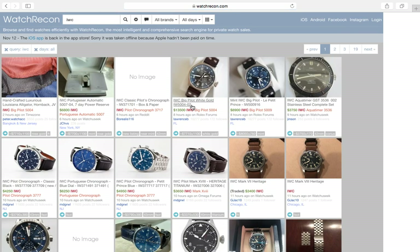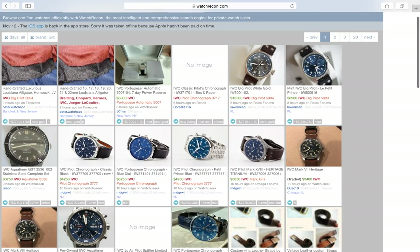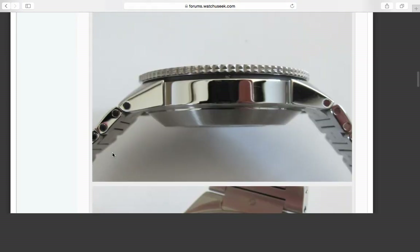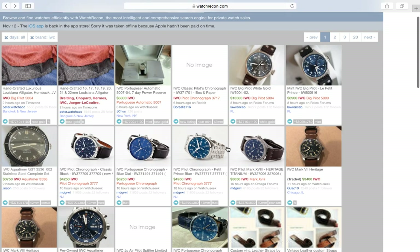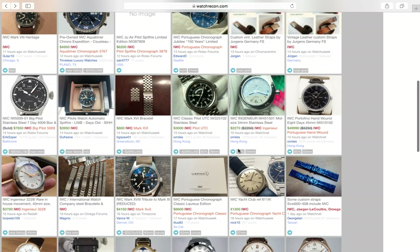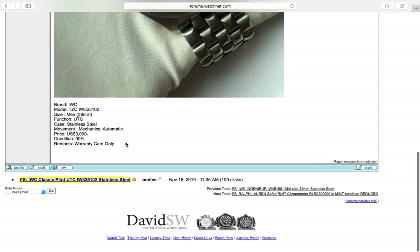Now let's venture out of JLC and check out IWC. It's a great brand, a bit soft right now. Look at the Aqua Timer — as opposed to a Submariner, it's a great-looking watch at 42mm, about the size of a Sea-Dweller. IWC is also known for the Portuguese and the pilot watches — the Mark 15 all the way to the Mark 18. They're not crazy money. I always liked the UTC, which is their version of a GMT.